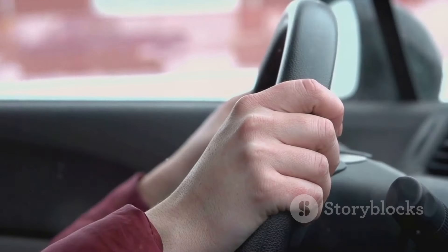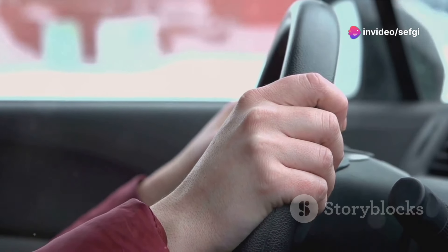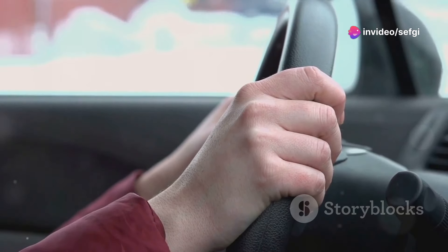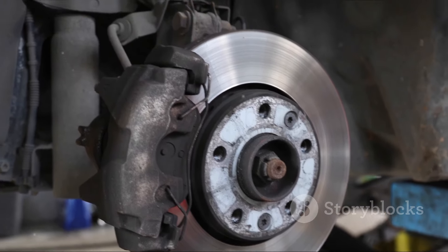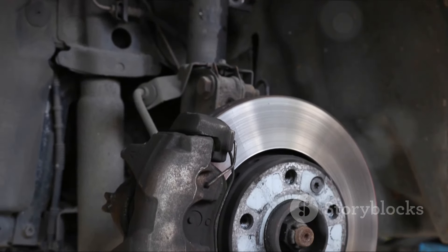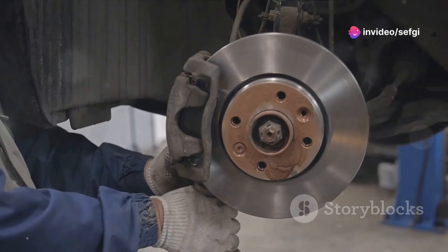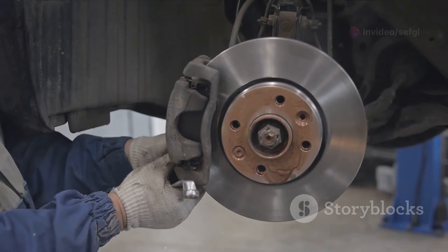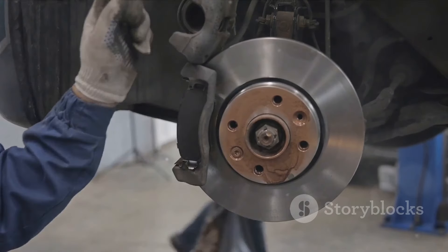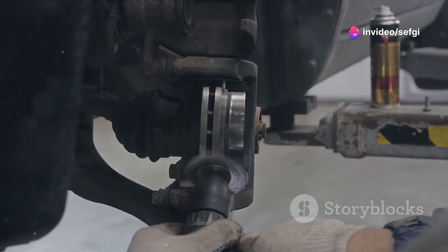First on the list is making sudden movements while driving. We've all been there, rushing to get somewhere, and we jam on the accelerator or slam on the brakes. But did you know that these sudden movements can have serious impacts on your car? Rapid acceleration puts a lot of strain on your vehicle's mechanical parts, leading to faster wear and tear. Additionally, slamming the brakes causes your brake pads and discs to wear out more quickly. And the harder you hit the gas, the more fuel your car guzzles — it's hard on your wallet too.